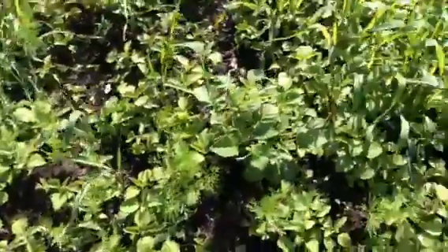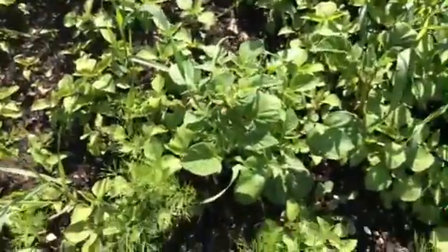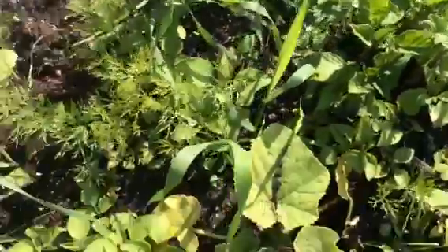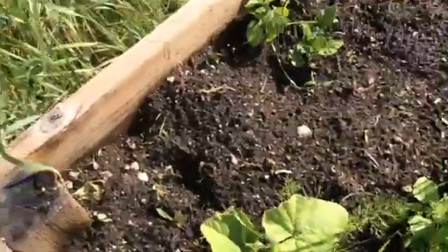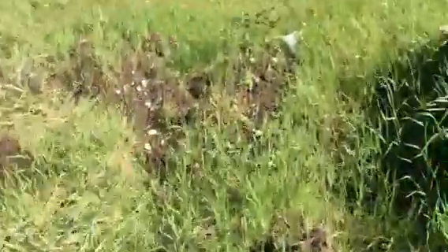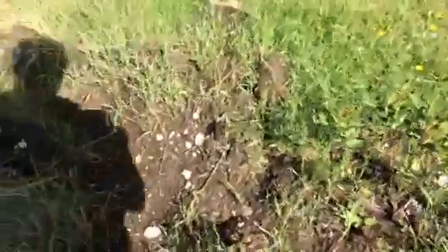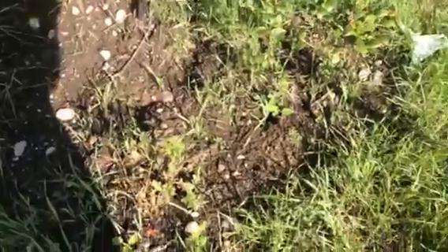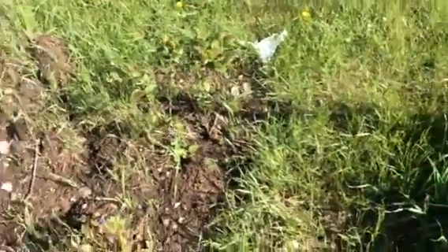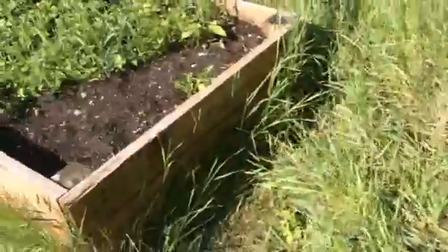Everything else in here is weeds, except there's a potato right there, and then there's another potato there. And then I believe that's a pumpkin there, and another pumpkin right there. And the only other thing we've got is a couple blueberry bushes that are just coming up, but they need some sun. And then that's it — that's our garden, that's what we've got going on right now. I hope you enjoyed the video.